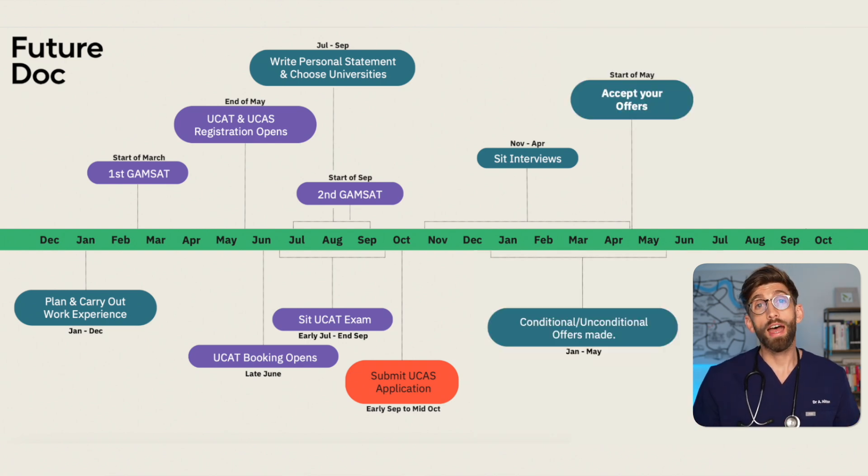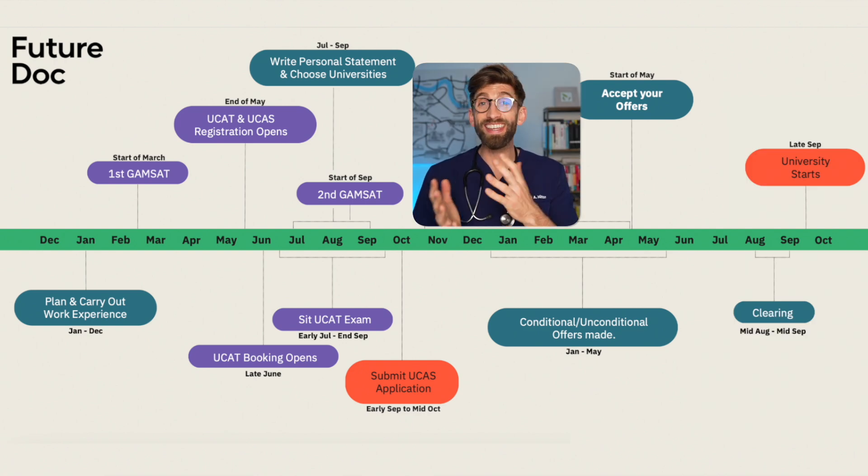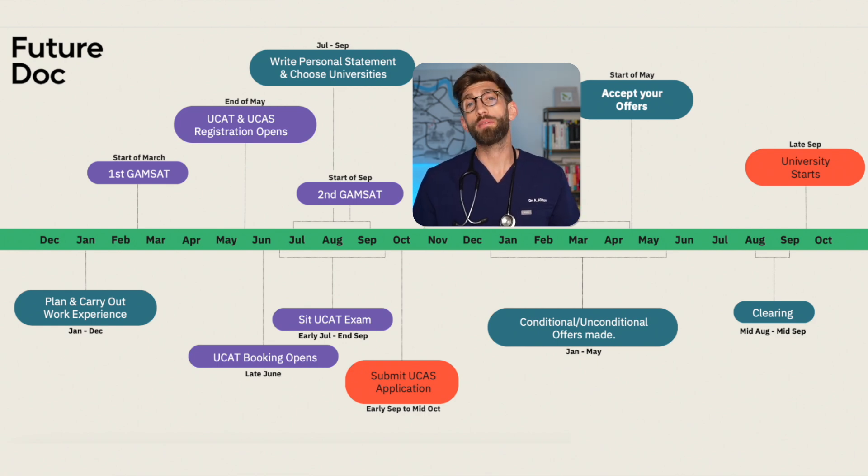By May, students will receive their offers. Depending on how many they get, they choose one firm first choice and one insurance choice in case they don't achieve the grades for their first. Around this time, Year 13 students will be sitting their A-levels, aiming for the grades required for conditional offers. Assuming they get those grades and realise their offers, it'll be a summer of relaxation and preparation before starting medical or dental school at the end of September.